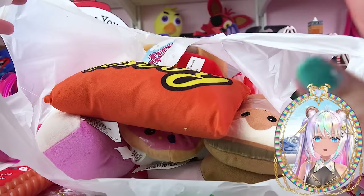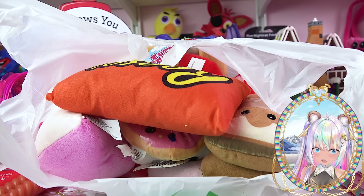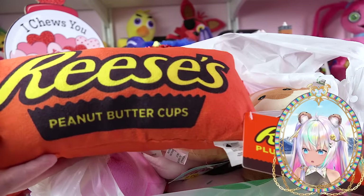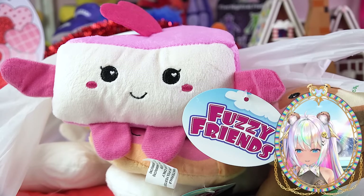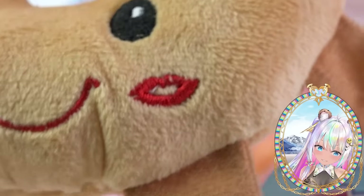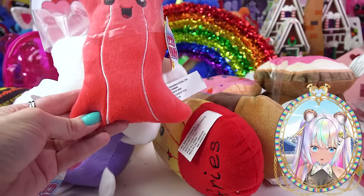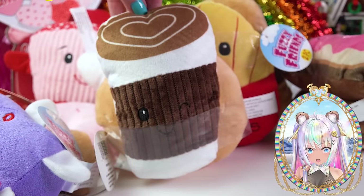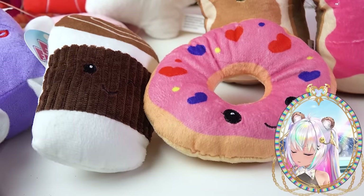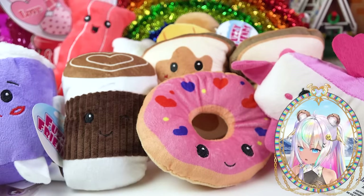Bag number three is filled with the cutest plushies I've ever seen this year for Valentine's Day at Dollar Tree. There's a Reese's Peanut Butter Cup plushie dog toy — you can display it or give it to your puppy for Valentine's Day. There's a little cake slice, a little heart cupcake, a cute little donut, and this purple shake that Grimace would love. The rest of the plushies come in little duo packs — how cute: bacon and eggs, burger and fries, donut and coffee, and — I'm gonna cry again — peanut butter and jelly sandwich, all for a dollar. Can you imagine getting one of these little duos for Valentine's Day? It's like the plushie version of a friendship necklace.